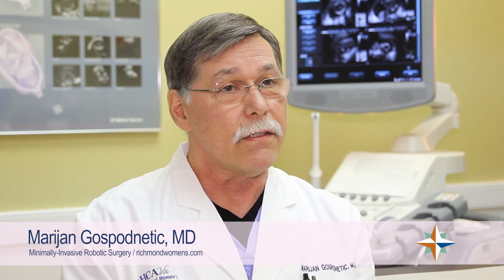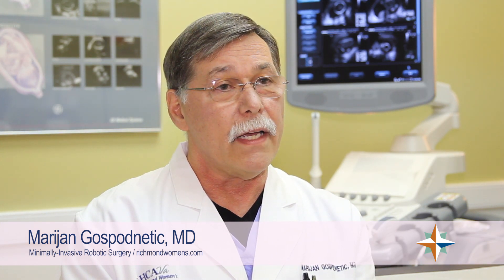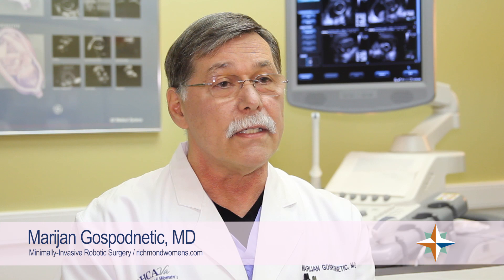Robotic surgery is a refinement of minimally invasive surgery, using a robot to conduct all the movements that the surgeon initiates at a console. It is a very accurate way of performing surgery minimally invasively through several holes in the abdomen, where the robot controls the instruments.